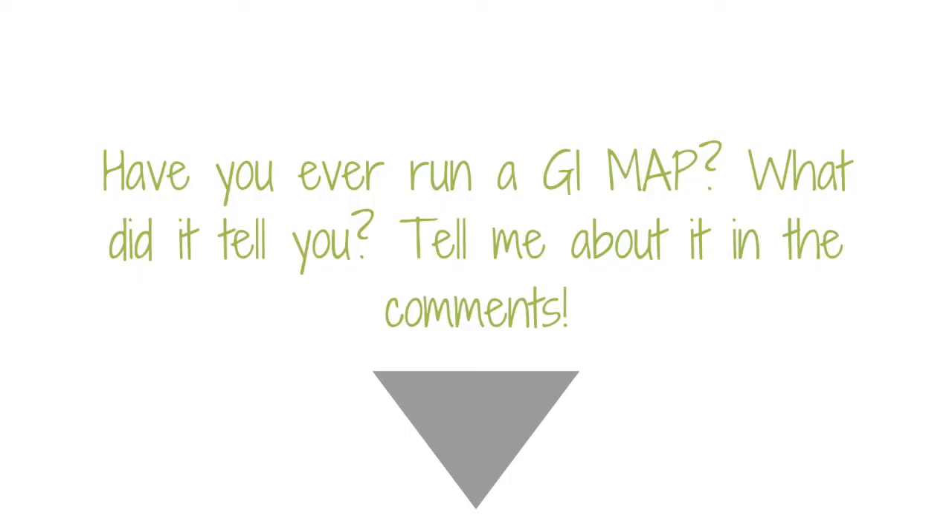Have you ever run a GI map test? What did yours tell you? Tell me about it in the comments. So that's how to interpret a GI map stool test — get the information, but don't panic. Get help from a doctor if you need, and then pay attention to your basic health foundations with your diet and lifestyle to lay the groundwork for improving your overall health. If you're not sure how to do the basic digestive support, there are two main ways I can help you. The first is you can download my free guide, The Roadmap to Gut Recovery — it gives you the step-by-step process I use with all of my clients to get foundational steps in place to improve your digestion.